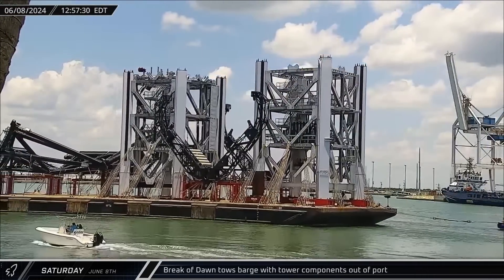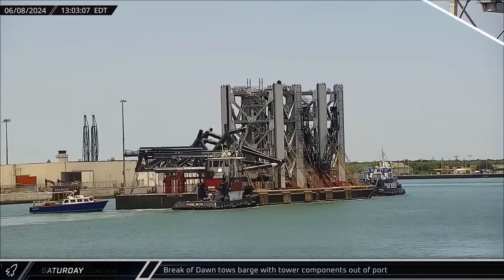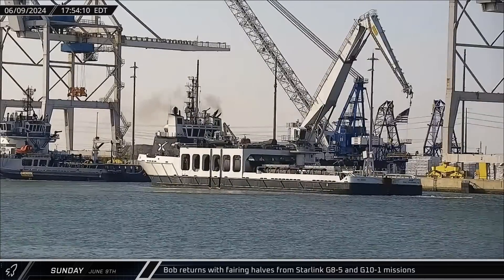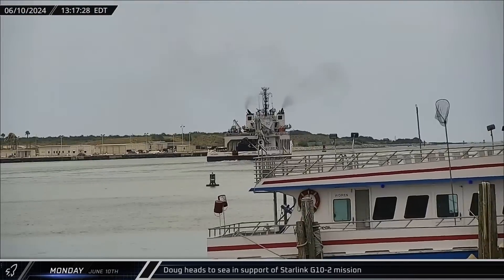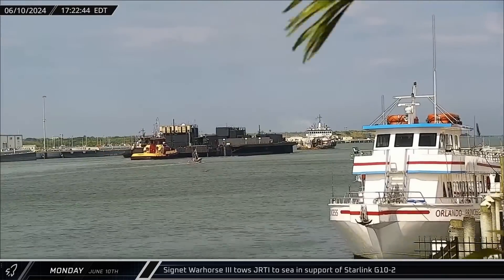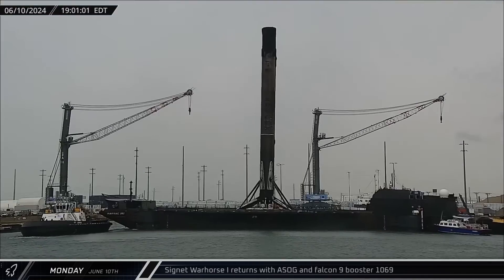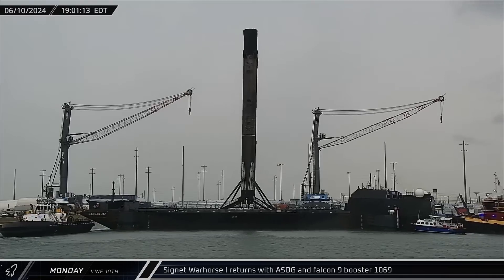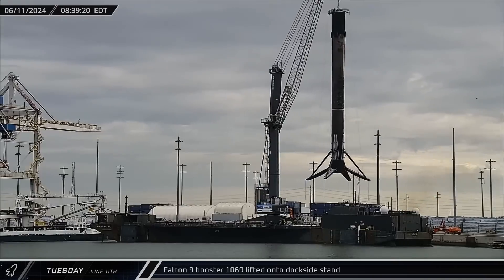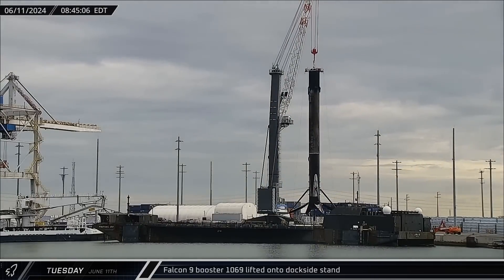Just a few hours later, tugboat Break of Dawn towed a recently loaded barge of tower hardware out of Port Canaveral to begin its journey to Brownsville. On Sunday afternoon, Bob returned to port with all four fairing halves from the Starlink Group 8-5 and 10-1 launches. The next day, SpaceX's other fairing recovery vessel Doug headed out to sea, and Just Read the Instructions also departed Port Canaveral in support of the next Starlink launch. A Short Fall of Gravitas was later towed to the dock with Booster 1069, and first thing the next morning the rocket was lifted off the drone ship and transferred to the dockside stand for leg stowage and processing.